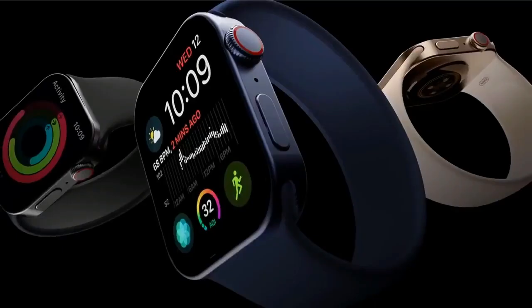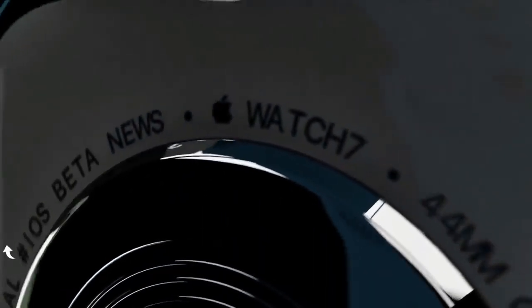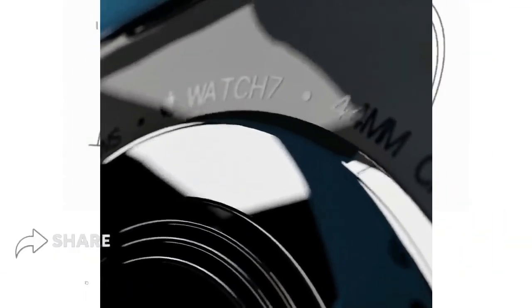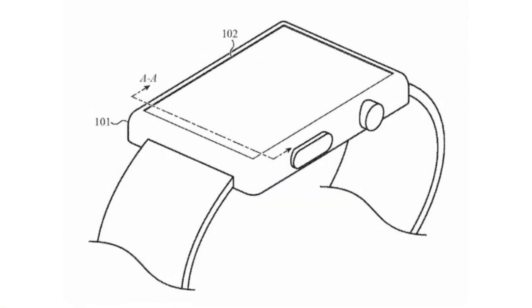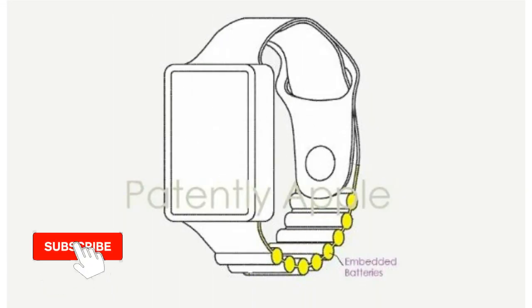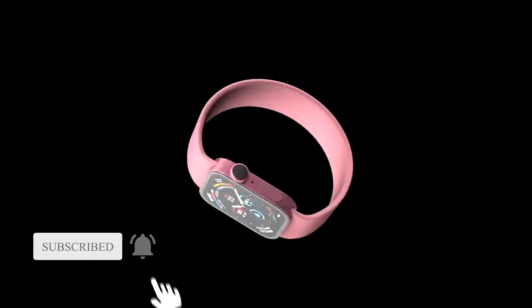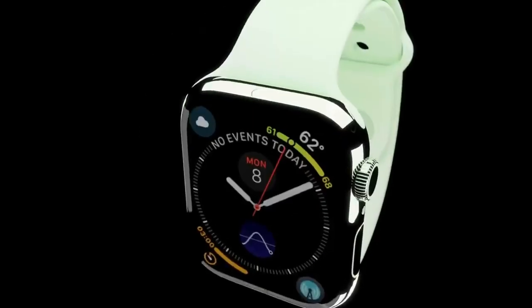Patently Apple has found evidence of Apple researching a way to increase the battery life of its wearables. A battery watch band could improve the battery capacity without having to increase the size of the watch itself. We are accustomed to the 18-24 hour stamina of current models, but we would welcome an Apple Watch that can last longer between charges.